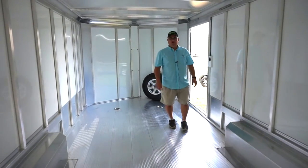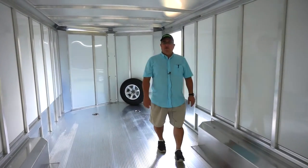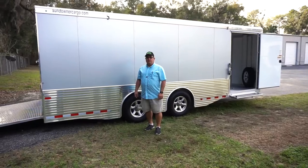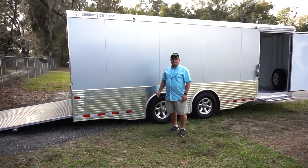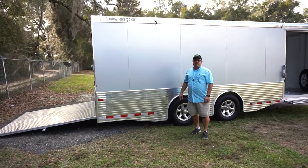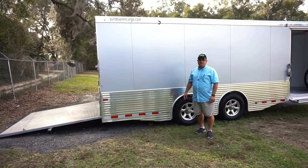This trailer includes a dovetail in the back and a ramp door with cable assist, so you can lift the door with just two fingers. This trailer only weighs 4,100 pounds, and you can put over 7,500 pounds of cargo inside.